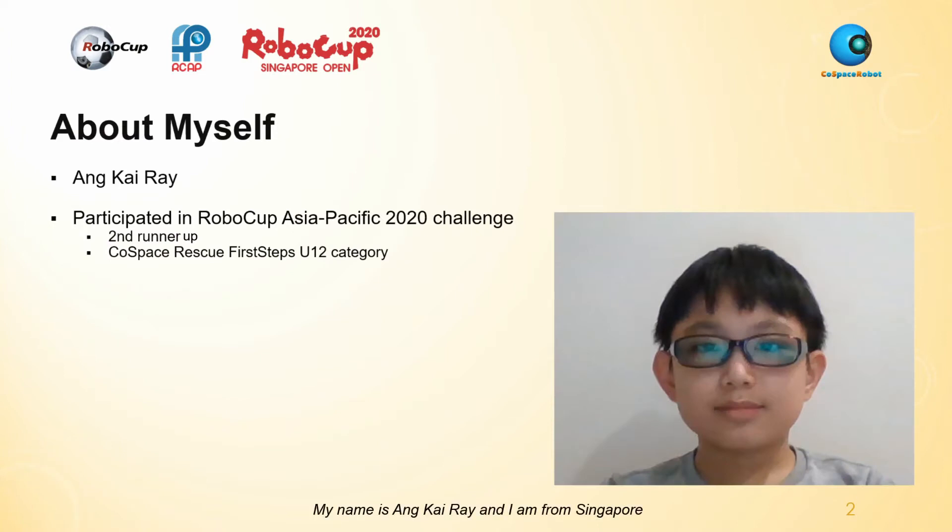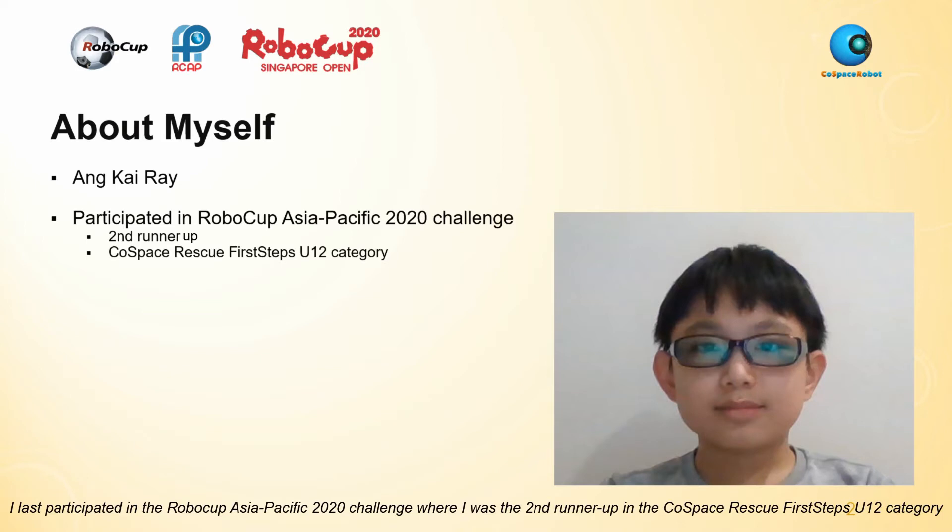My name is Ankhai Ray and I am from Singapore. I last participated in the RoboCup Asia-Pacific 2020 Challenge, where I was the second runner-up in the CoSpace Rescue First Steps U12 category.